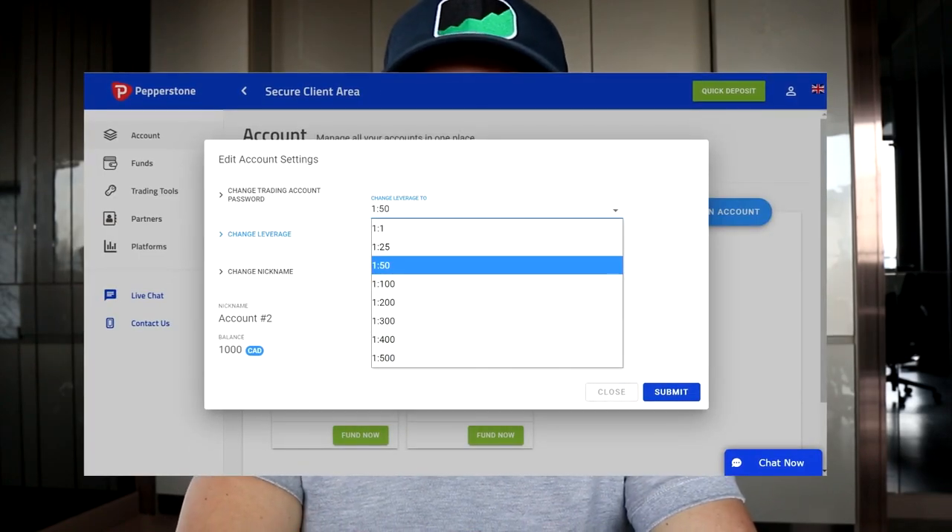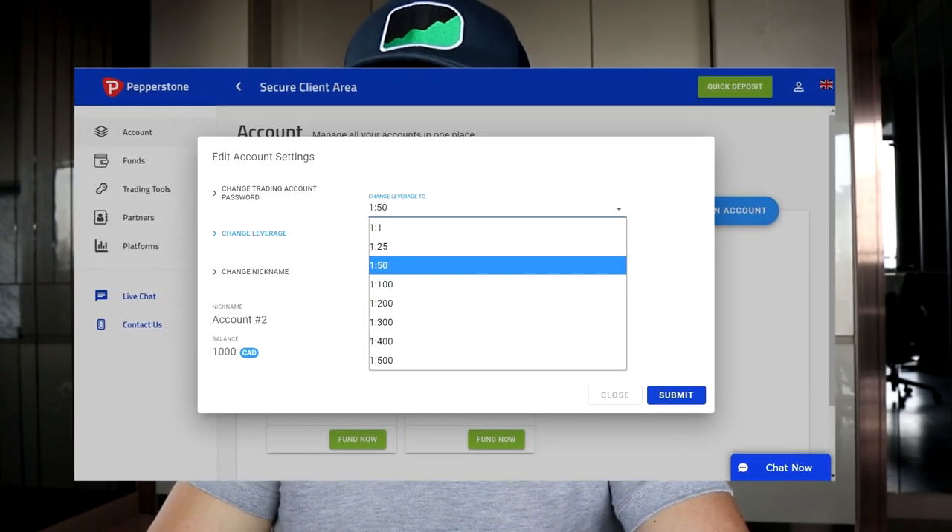The second thing I want to talk about is leverage. In recent years there's been a lot of variation between brokers based on which clients they accept. You'll see things like 50:1 for the US, similar for Australia, and Canada can vary. Because I'm in Thailand, I was able to get up to 1:500 leverage, which is really high — I wouldn't recommend using that. It varies based on where you are, due to regulations that limit leverage, and in some regions you have quite a big range of options.